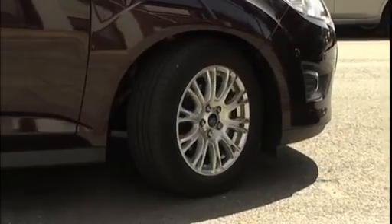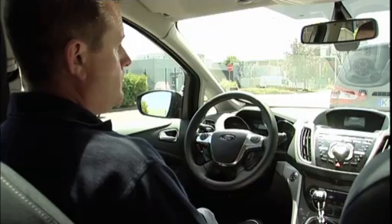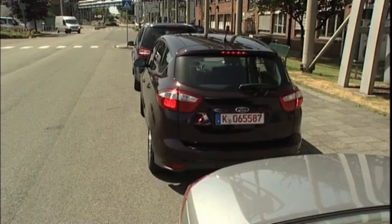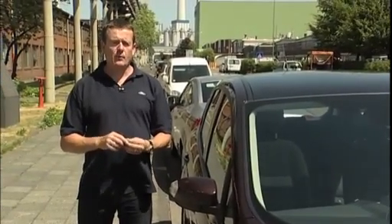With very tight spots it might ask you to go backwards and forwards. You then get a chime and a display in the instrument panel to let you know you've parked like a professional. Ford Active Park Assist is designed to park close to the kerb without actually touching it, to avoid accidental tyre and wheel damage.